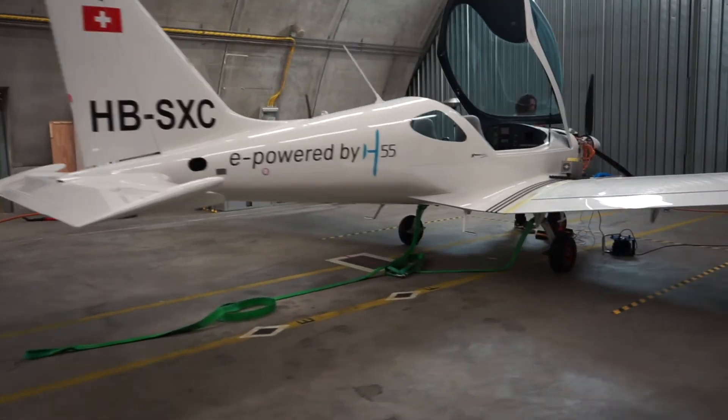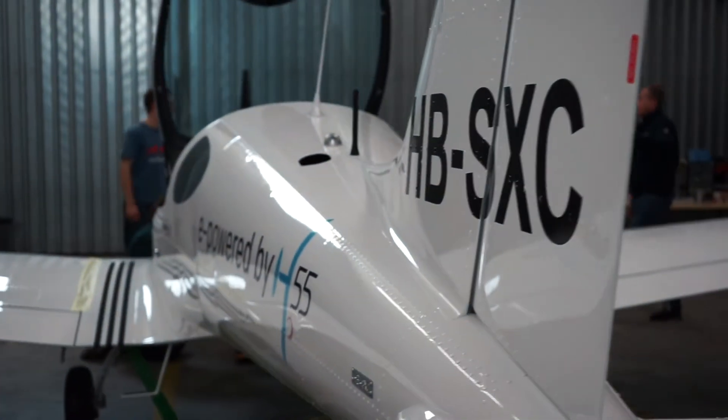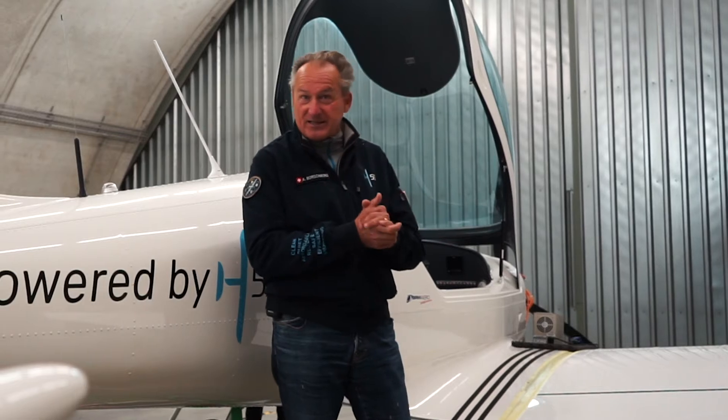This airplane is used to train pilots to learn how to take off and land. That's the basic training which has to be done at the beginning.